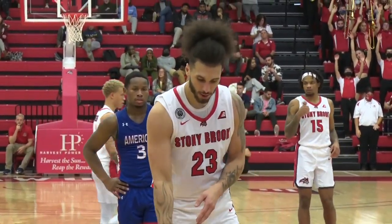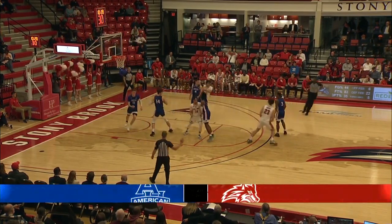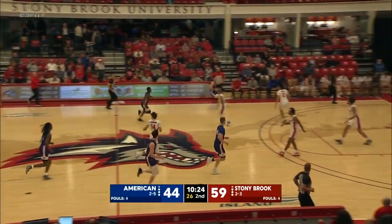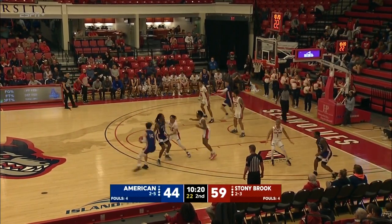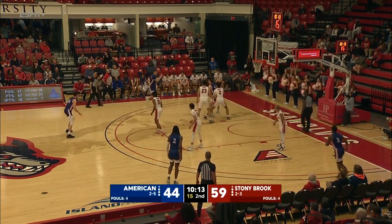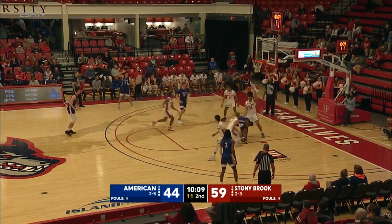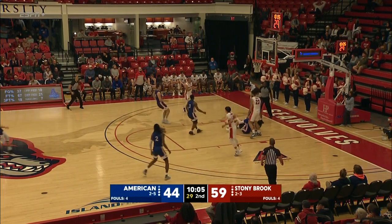Not enough on the free throw from Sayles, so we stay at a 15-point game as we approach the halfway marker of the second half. With the Seawolves kicking off that six-game homestand, American game number seven of eight during their road trip, trying to snap a five-game skid. O'Neal — rocket feed into the lane, and Stony Brook emerges with it. Good effort by Roberts — give him a steal.